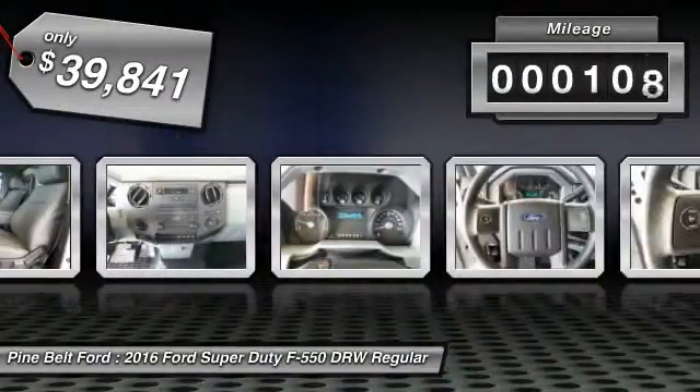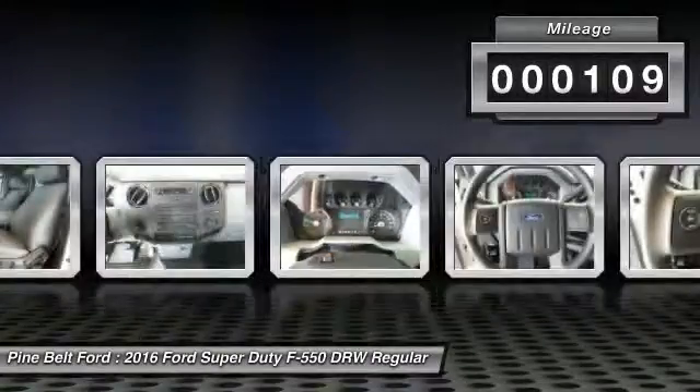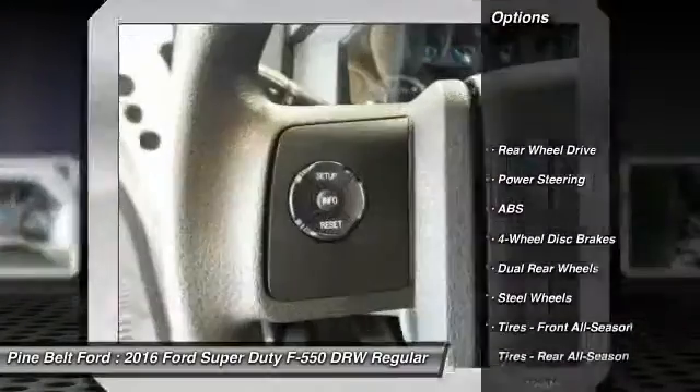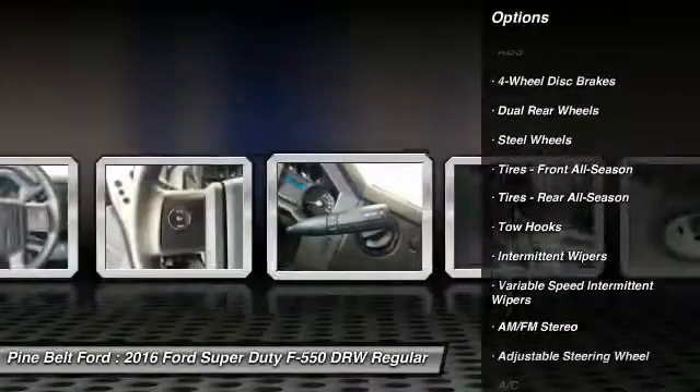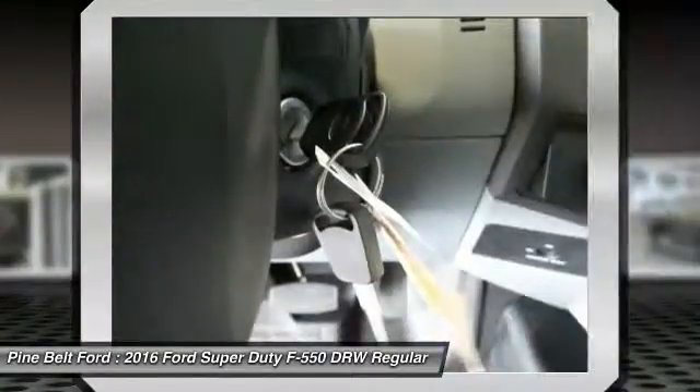This vehicle has less than 200 miles. Here are some of this vehicle's great options: traction control, anti-lock braking system, power steering, adjustable steering wheel, driver airbag, and four-wheel disc brakes.